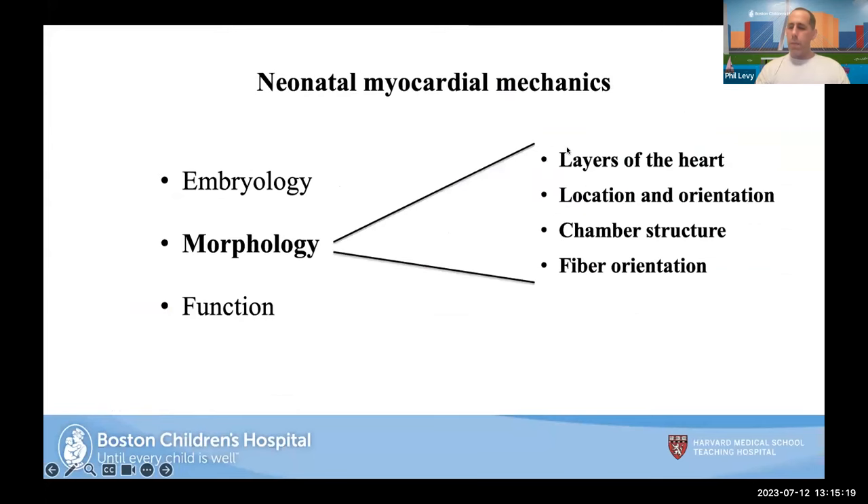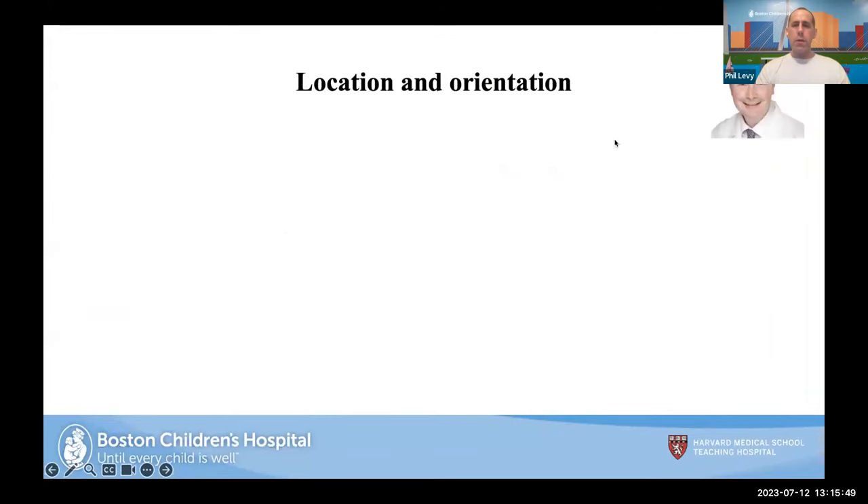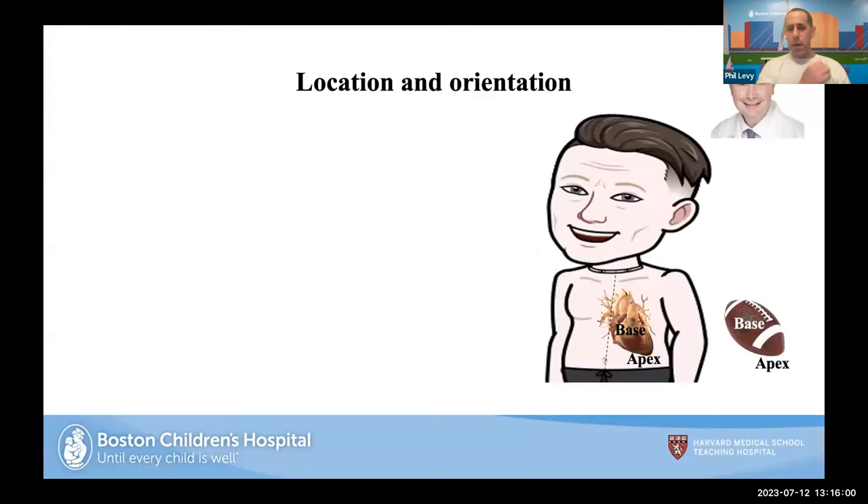When I talk about morphology, I talk about the layers of the heart, chamber structure, and fiber orientation. These features dictate how morphology plays a significant role in understanding heart function. We know the right side is not the same as the left side, and a neonatal heart is about 70% water compared to 30% in an adult heart. The heart is shaped like a football with a base and apex — but in a baby, that 'football' is rotated, so the apex is at a different location compared to an adult.